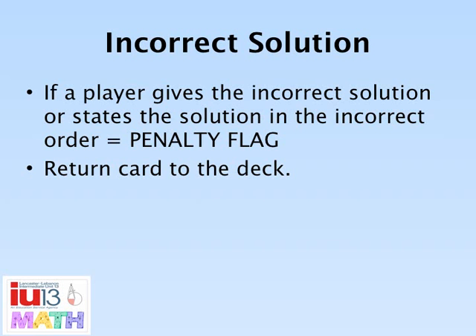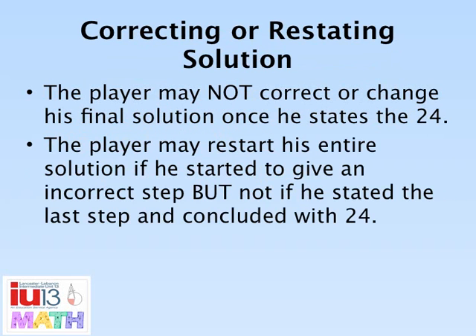Any incorrect solution will result in a penalty flag. Or if the solution is stated in an incorrect order, a penalty flag will be issued. Once a player states 24 after giving his entire solution, he may not return and correct a step. The player may restart his solution as long as he has not concluded with 24.